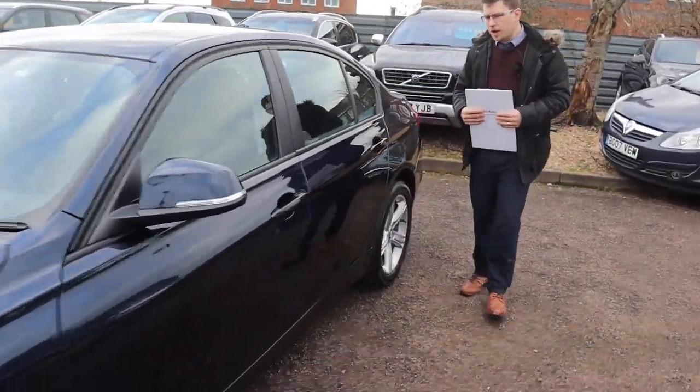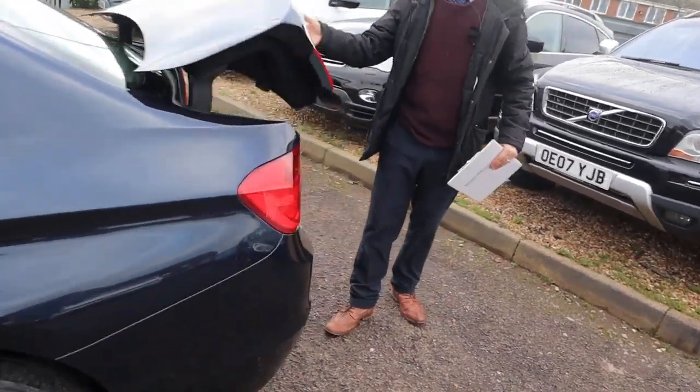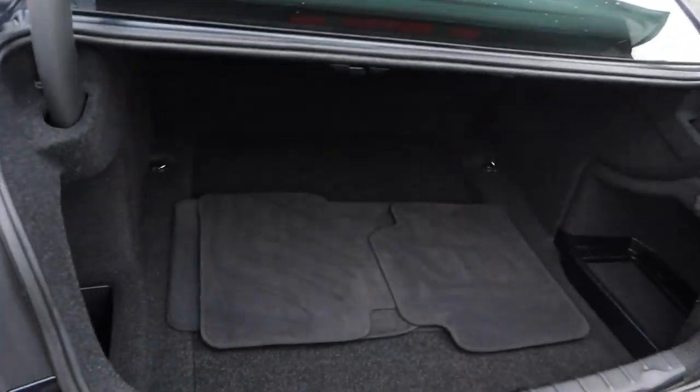Let's head to the back and we'll work our way in. Massive amount of boot space, and your floor mats are there as well, ready to go.